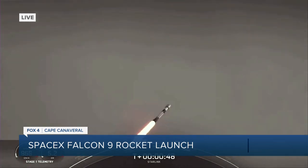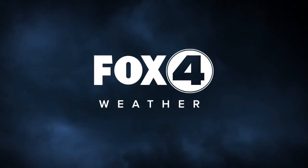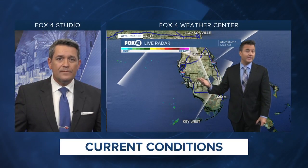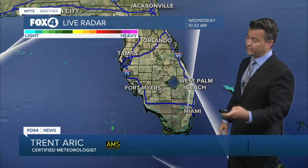Weather was not the cause of the delays this morning. The rocket was delayed a couple of times, but they've had clear skies — they just had a larger window to work with. So good to see yet another launch take off from Cape Canaveral, nice and smooth this morning.